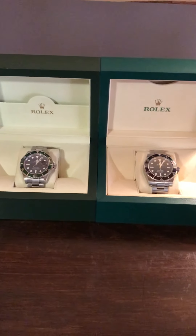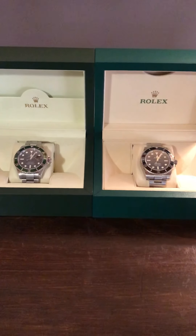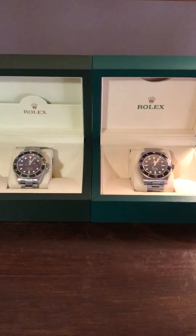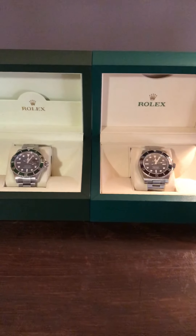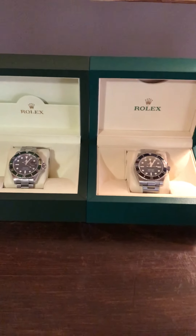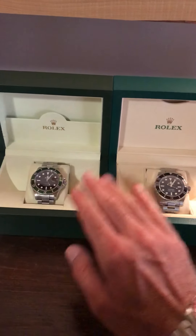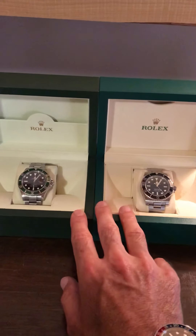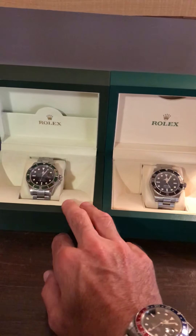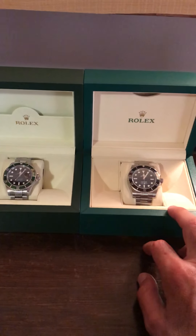We're going to stick with watches. I will throw a couple of sneaker videos in there just for those who are interested or curious. I want to talk about these two watches — give a couple of differences and similarities, and then I'll talk about which one I would choose. I have the Kermit right here and the Subnodate over here. There's about an 11-year difference between the two watches. The Kermit's a 2007, and the Submariner 114060 is a 2018.